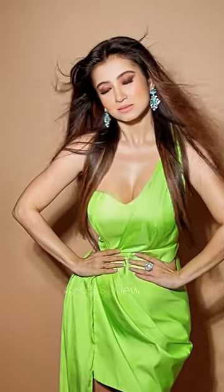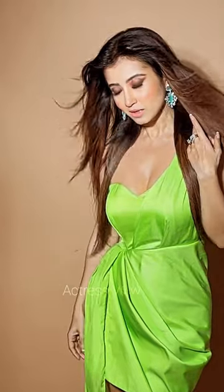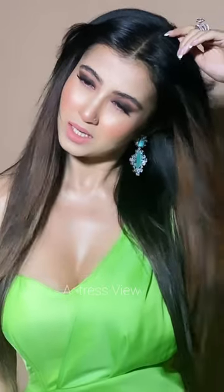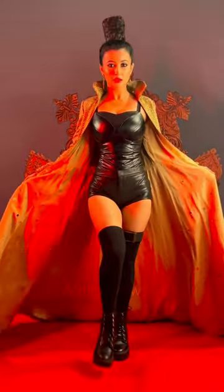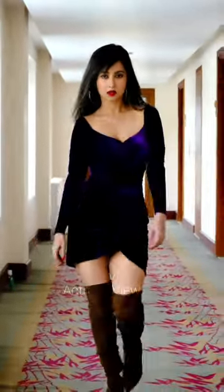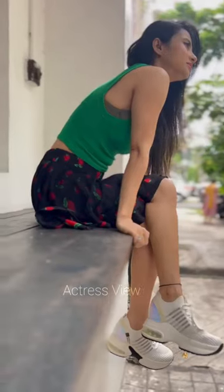What sets Monami apart is her ability to curate beach looks that are both on-trend and timeless. From classic black bikinis that exude sophistication to playful patterns and vibrant hues, she embraces a diverse range of styles. She effortlessly combines practicality with style by accessorizing with oversized hats, trendy sunglasses, and delicate body chains or anklets for a hint of bohemian charm. With sun-kissed skin, minimal makeup, and beachy waves, she embodies the epitome of beach beauty, radiating a luminous glow that perfectly complements her beach attire.